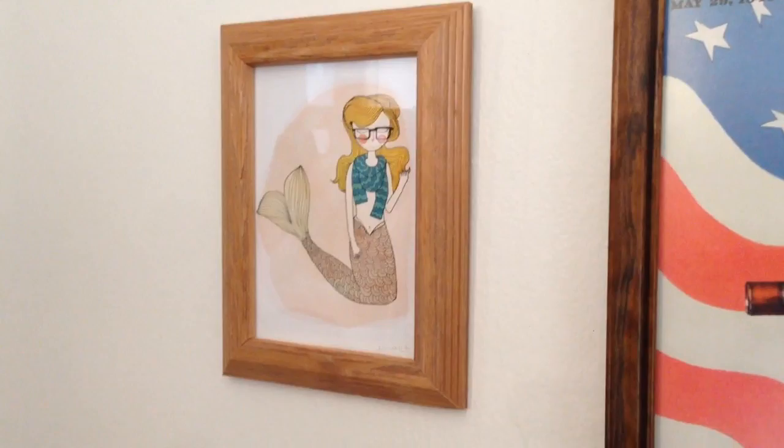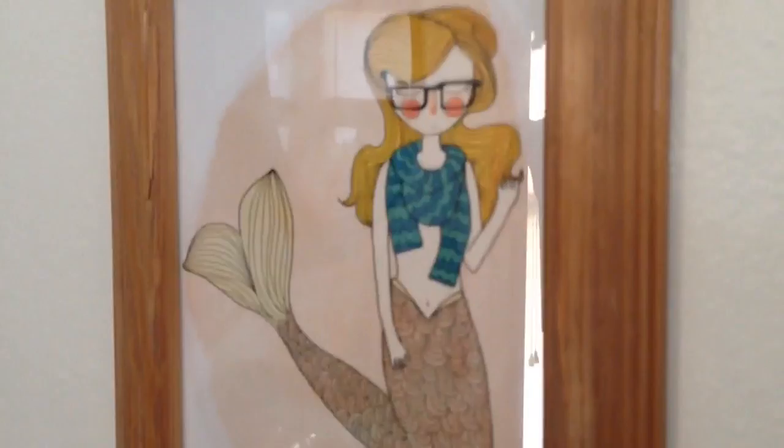I would like to introduce you to Hipster Mermaid. I bought her from an Etsy shop called Nan Lawson. I personally think that she should have a high-waisted tail.